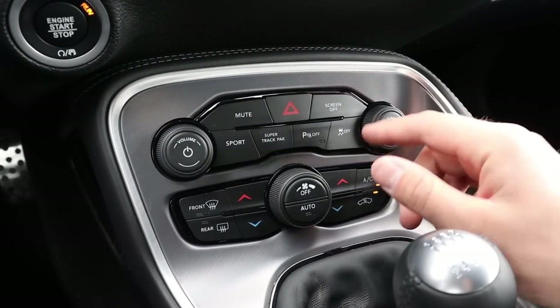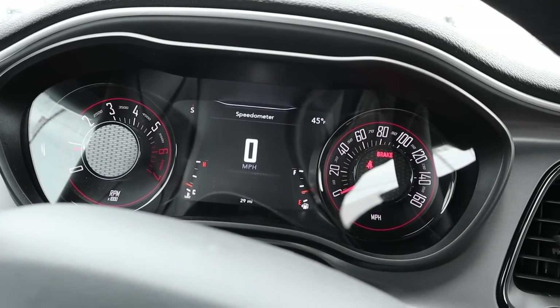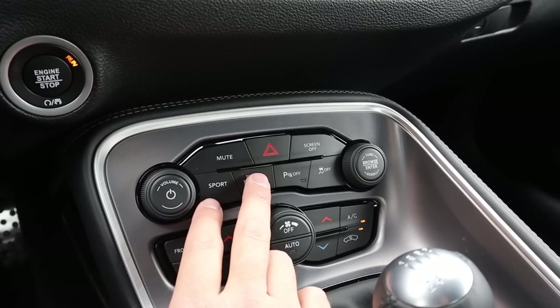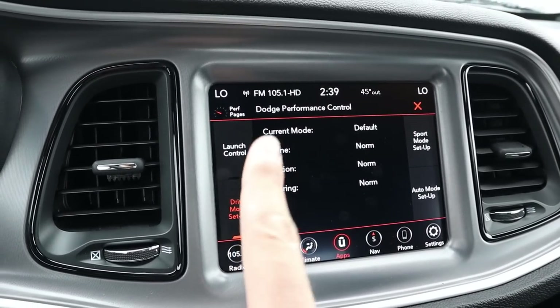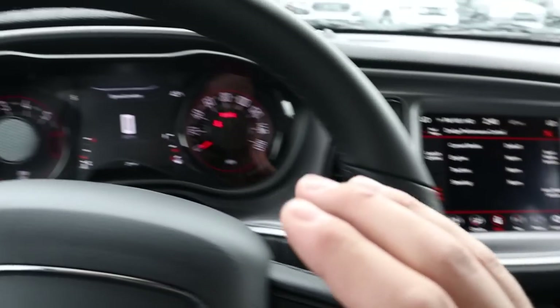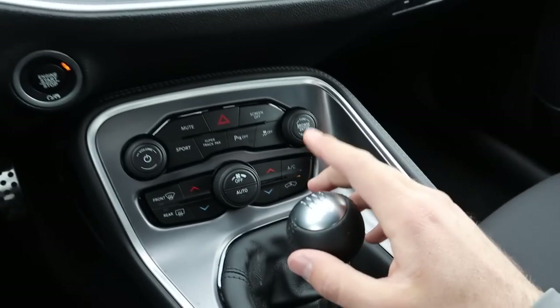Down here you've got the controls for the radio, and the different drive modes — there's a sport mode. I'm not sure if I'll use that today because it rained and snowed a little bit, so that would be kind of scary. You've also got the super track pack which shows your different drive mode setups. It does have launch control — since this has a manual transmission, all launch control does is hold the RPM at a set point, say 1,500 RPM, so when you floor the gas pedal it'll just hold it there.